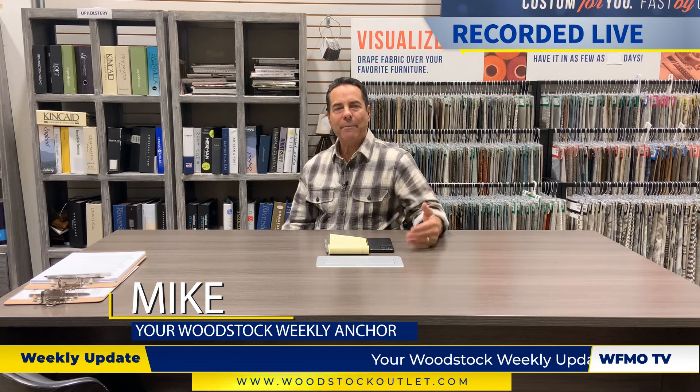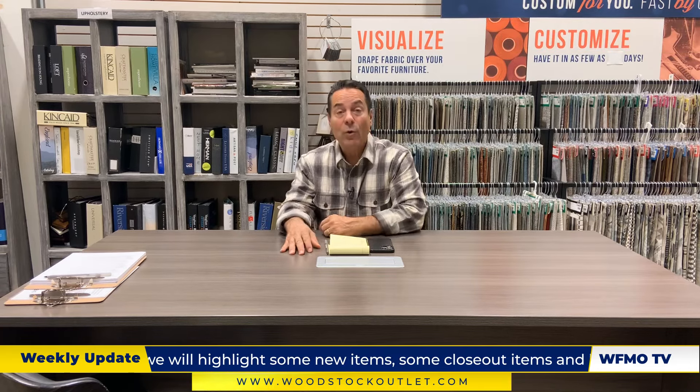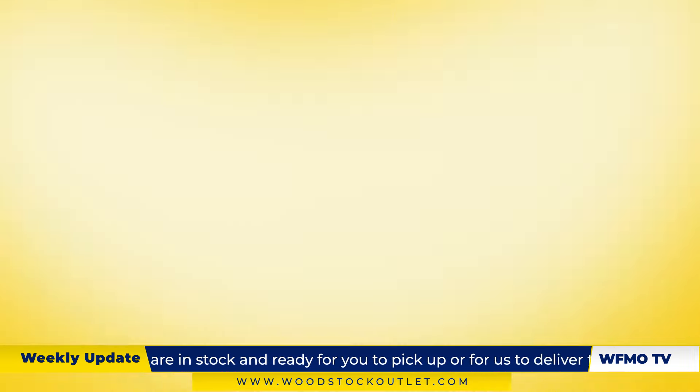Hey everybody, Mike here. We just want to wish you a happy Thanksgiving. We are so thankful for you, our customers, because we consider you family as you walk through the doors at any of our locations. This video helps you get ready for your shopping come Friday and through the Thanksgiving weekend. First up, we have our very own Brian Schroeder showing us a brand new bedroom — light tan, kind of a khaki color — from Vaughn Bassett, one of our best brands. Here's Brian.